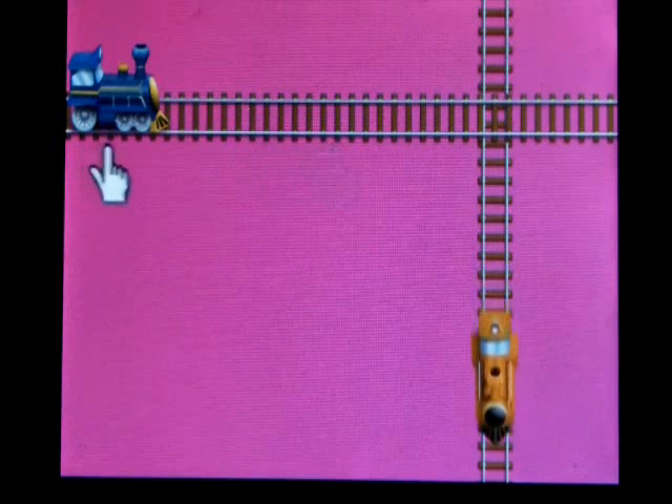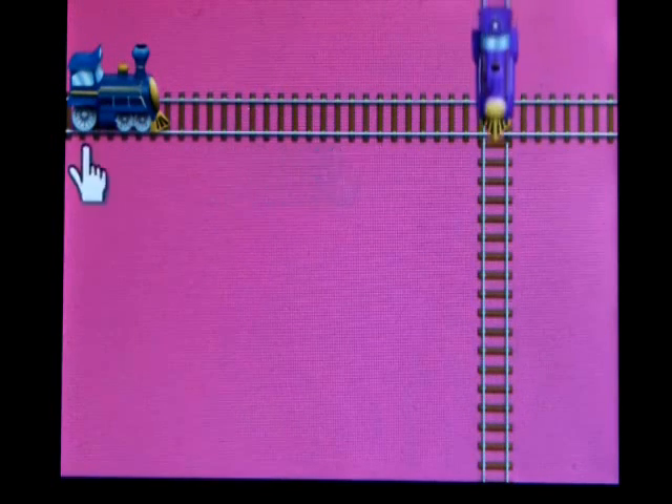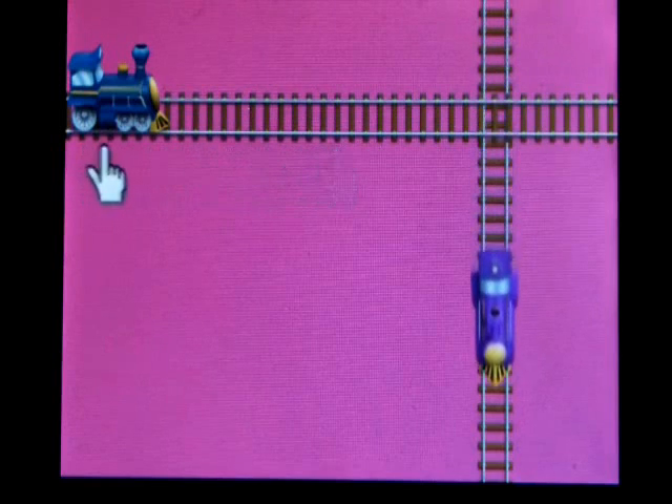So you'll see the orange train that's in motion already. The train that is always in motion changes color and speed, and that lets the game be more interesting to the child.